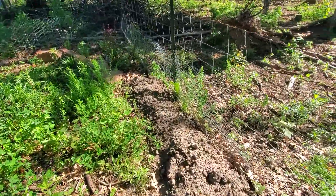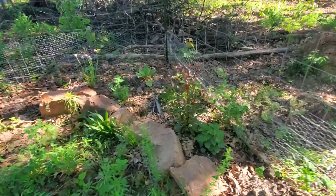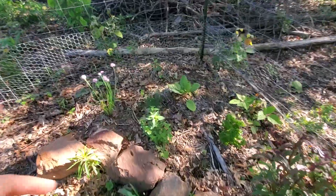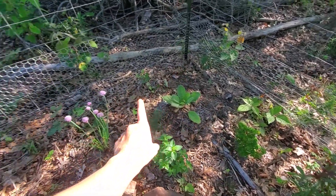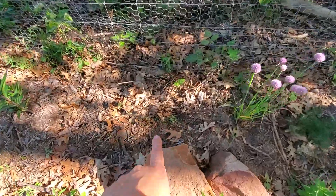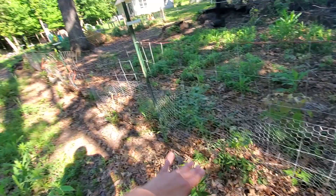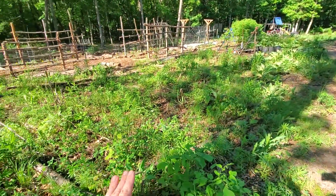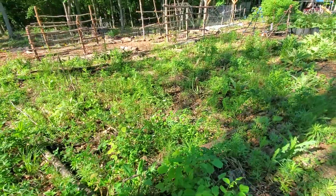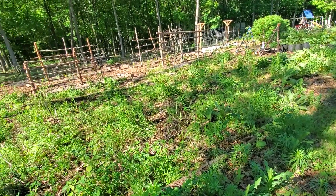Ideally I'd like to have a cut flower garden elsewhere eventually — I can leave the ones in the garden for the aesthetics and have another spot for cutting and bringing in the house, selling, or whatever. Over here I have some mint, dill, more parsley, borage, chives, lots of cosmos coming up, and I planted my sunflowers along this row like I did last year.